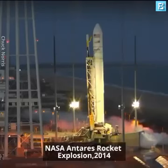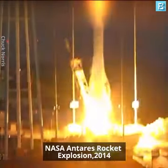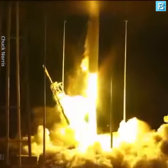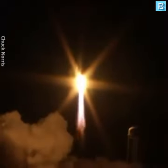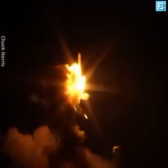T-minus 10 seconds. And we have liftoff of Antares 243 missions, carrying Cygnus on its third CRS mission to the ISS. Got main engines at 108%, AVI powered on.